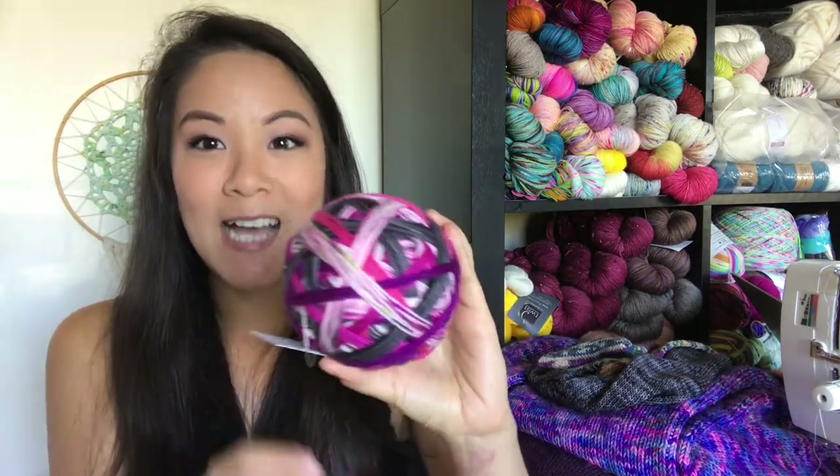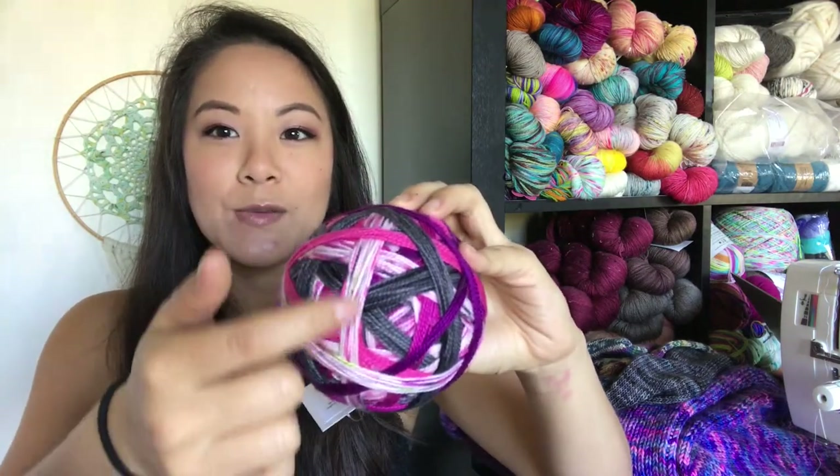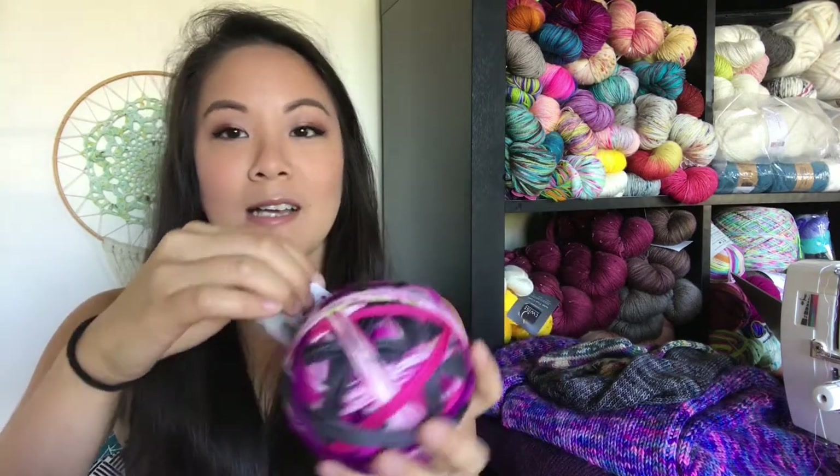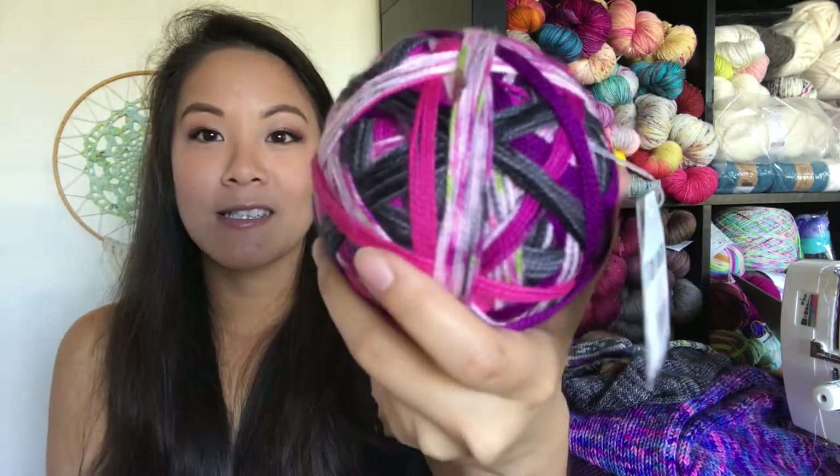My local yarn store, Wild Fiber Studios, posted an unboxing of a new shipment of Lollipop Yarns on their Instagram. I very quickly stopped by and bought some for myself as well as my knitting group. The one I selected is a super cute black, pink, and purple speckly stripe colorway called Buried Alive — like the fruit berry. It comes in a gobstopper ball, which is super fun, and it's more sock yarn because that's what I need in my life right now.